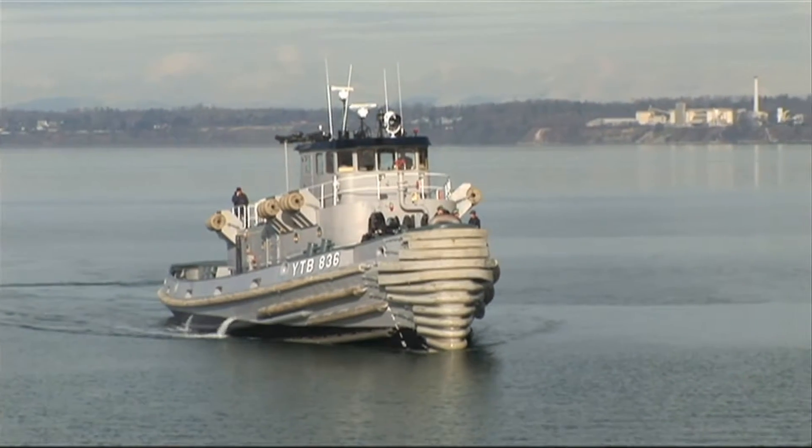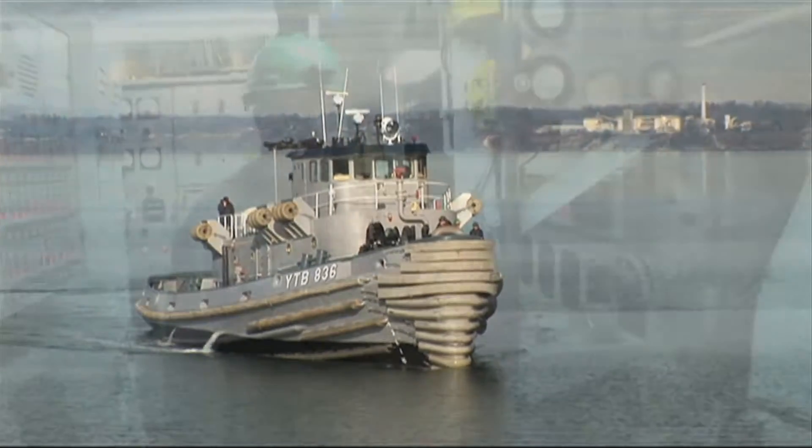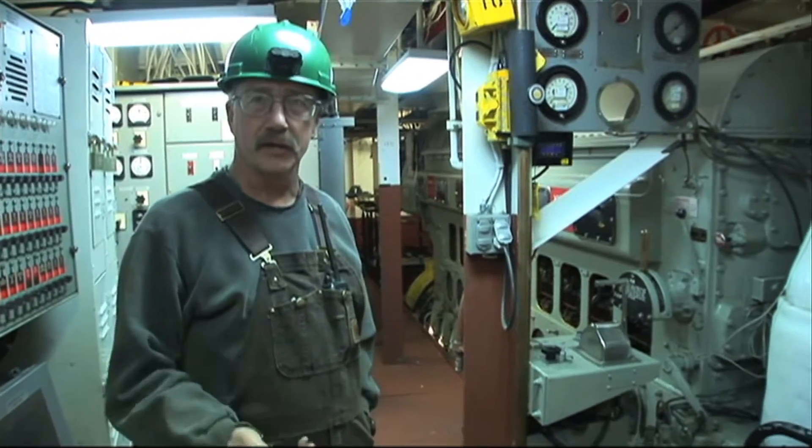This is a 33-year-old Navy YTB that Fairhaven Shipyard just did a rebuild on. We dry docked this ship on our haul-out cradle, pulled all the propeller shafting out, propeller off, and the rudder down.